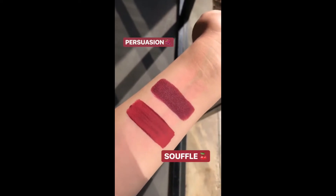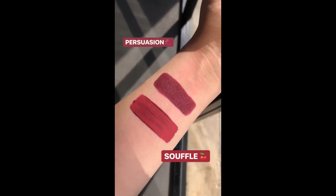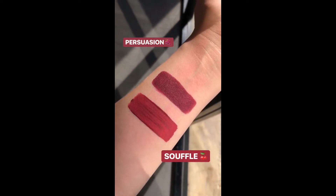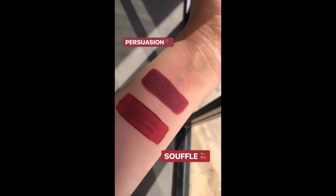Alright guys, so this is the first shade. This is Persuasion and right underneath we have one of the shades that we launched in Holiday, Souffle. It's a little more red and it's also an ultra matte, so if you like something a little more creamy, a little deeper, I would definitely go for Persuasion.